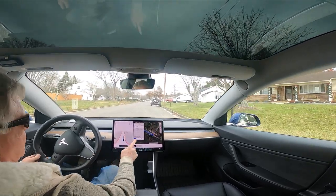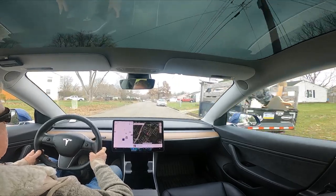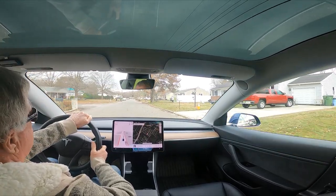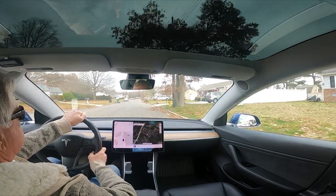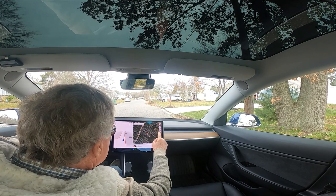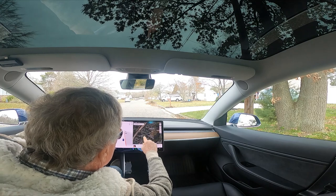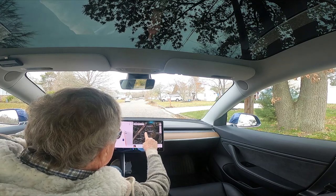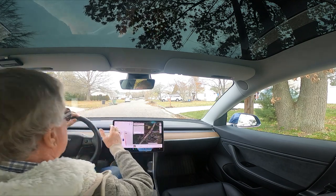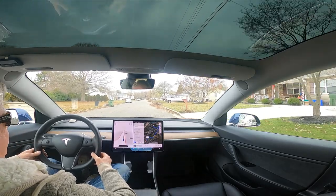Perfect. Let's cancel this and pick another destination. This looks like a cul-de-sac — it's a circle, it says. Let's see. Okay, robo-taxi, see if you can do it.